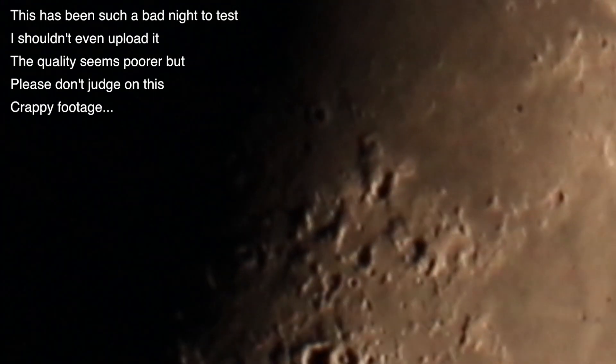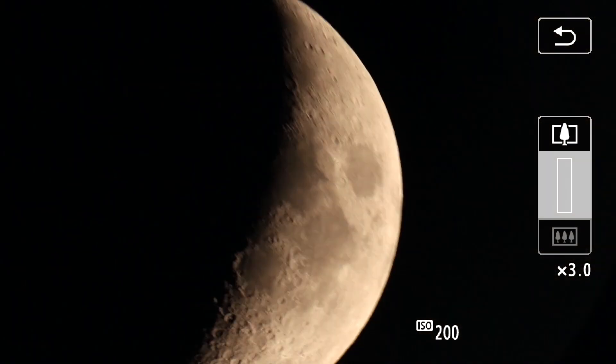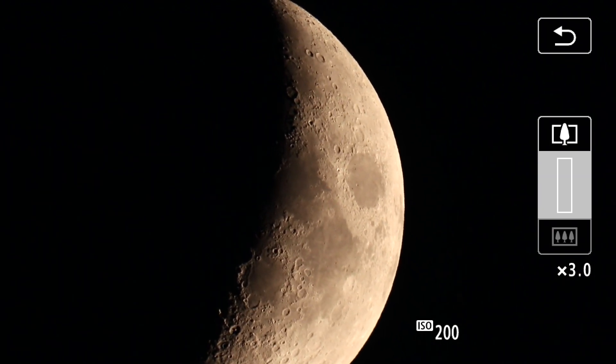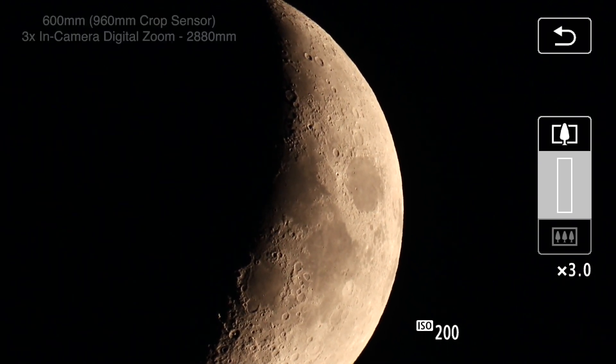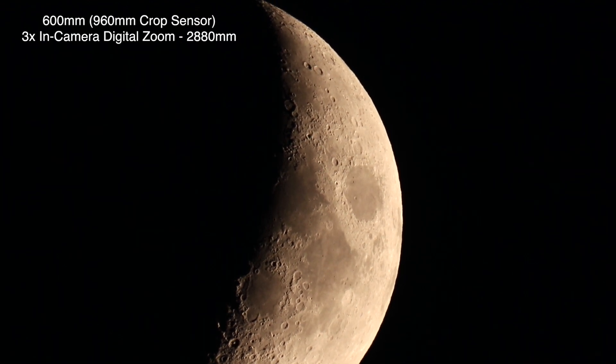So there we are at the max. Let's undo that — okay, we're at 3x now. Very cool. I'm going to shut off the digital zoom.